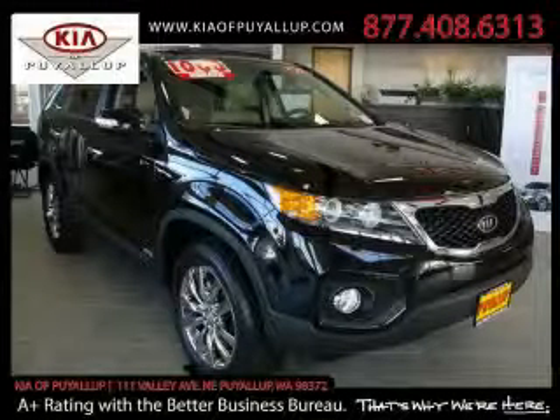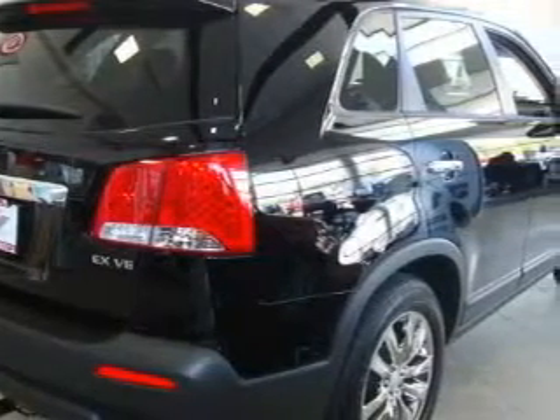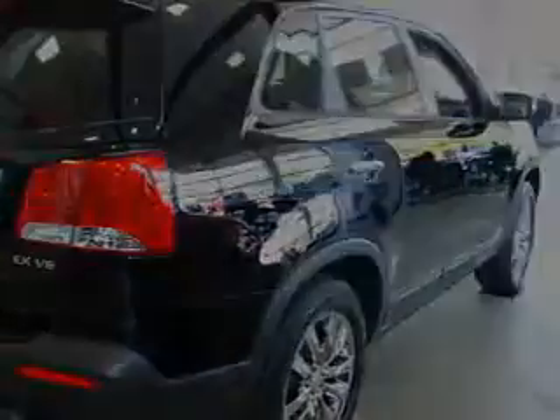This is a brand new 2011 Kia Sorento. Plenty of space for what you need. The responsive six-cylinder engine, connected to an automatic transmission, flows cleanly and smoothly.